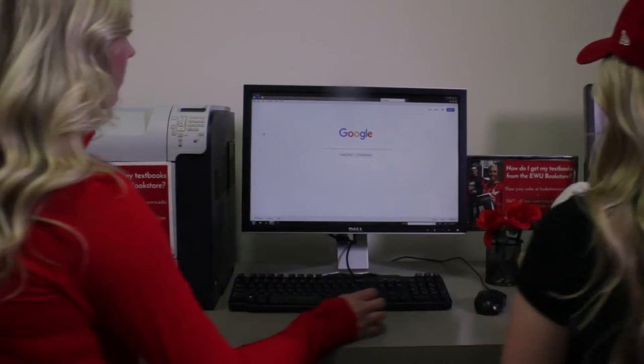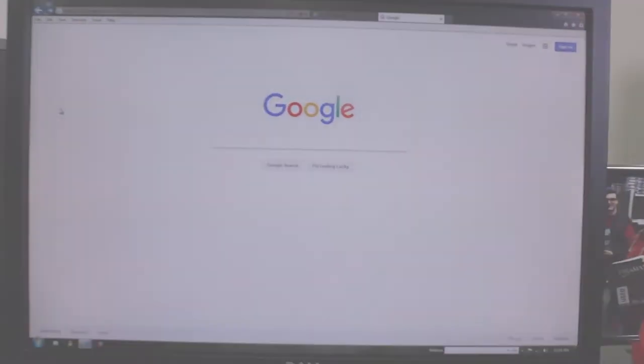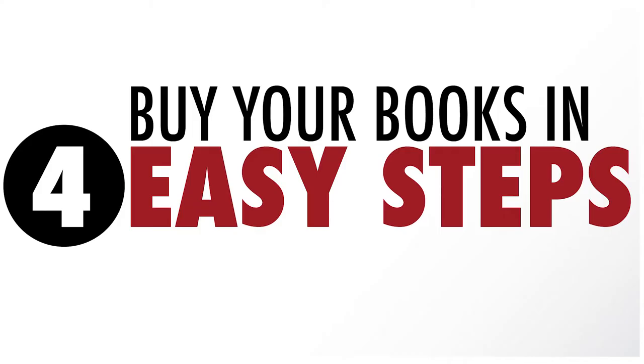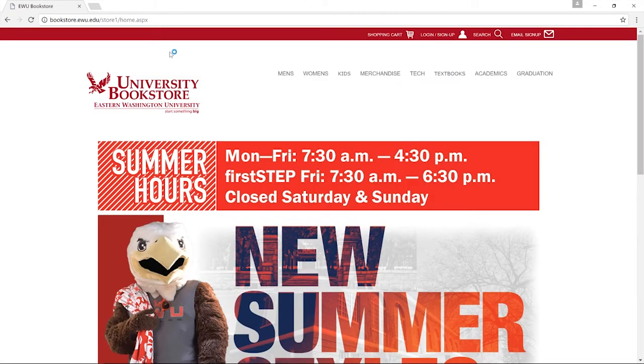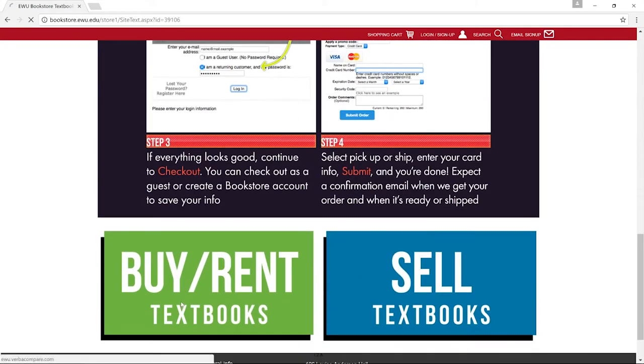So the best way to order your books is online. Get your books in four easy steps. Step one: go to www.bookstore.ewu.edu. Click the textbooks tab on their website. Scroll to the bottom of the page and select buy/rent textbooks.